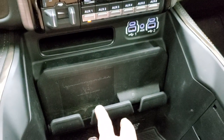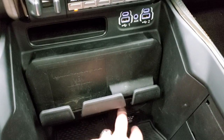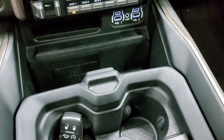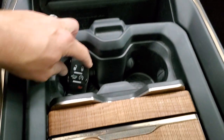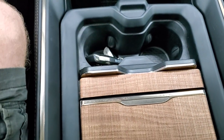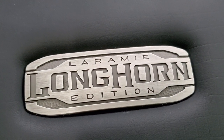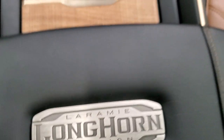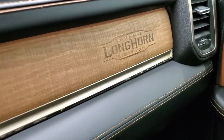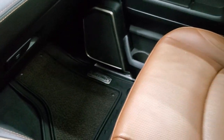You get two USBs, two USB-Cs, an AUX jack, RAM wireless cell phone charge pad, and a 115-volt 400-watt plug-in. Cup holders, center console, woodgrain trim, keyless entry, remote start, power drop-down tailgate. You get the Laramie Longhorn Edition badge right there, and the woodgrain trim on the dash with the Laramie Longhorn Edition branded into that wood.